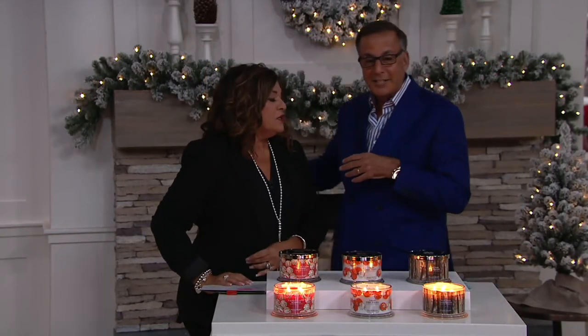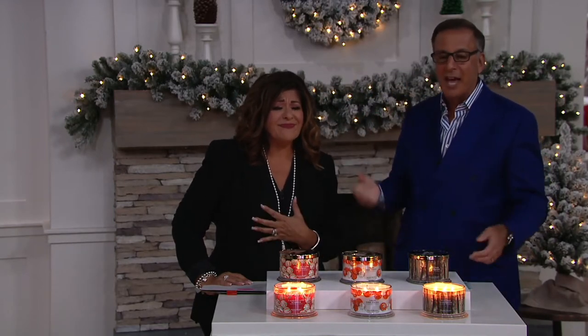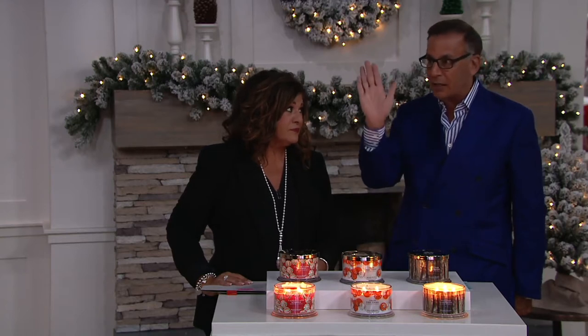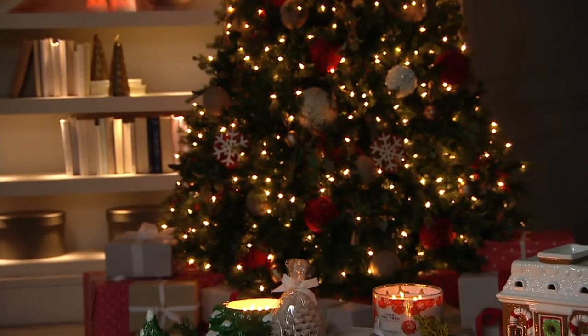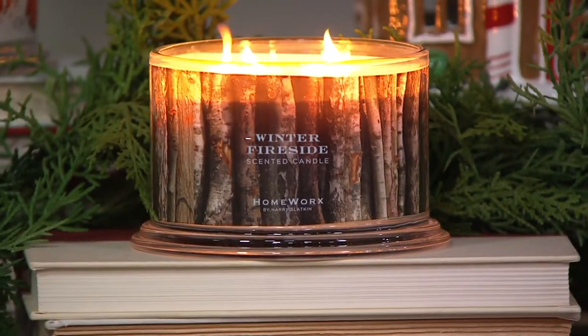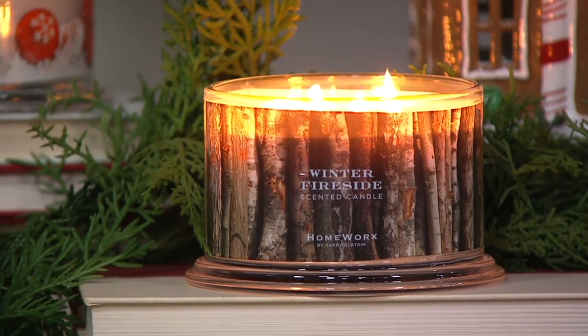Antonella loves the candles so much — the warmers, the melts, everything. The experience with the home works is like nothing else. If you went into the marketplace to buy a four-wick candle, you'd be paying several hundred dollars for a good one. I did a four-wick candle because my candles are so big. The Winter Fireside is very, very popular. Please don't take them all — that is my scent of the season.